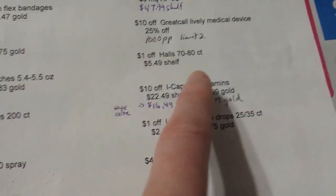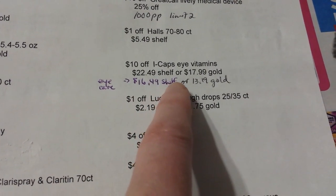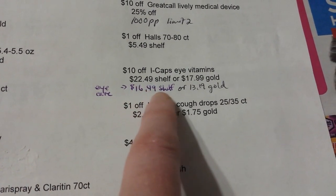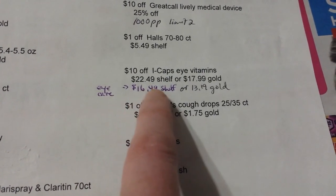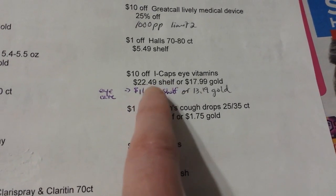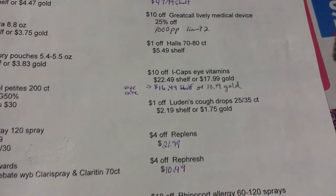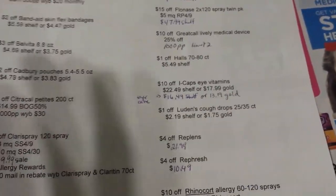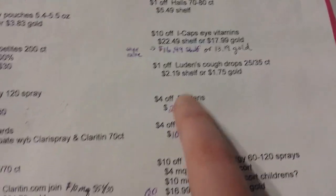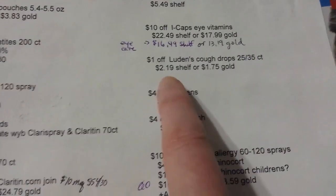There's a $1 off coupon on some large-count Halls, and iCaps vitamins — the cheapest ones over in the eye care aisle are $16.49 shelf price. I'm not sure about a manufacturer coupon on those because the one I have expires on Saturday. A lot of the coupons that would be good on this are expiring on the 29th, but some are getting new ones in the inserts.